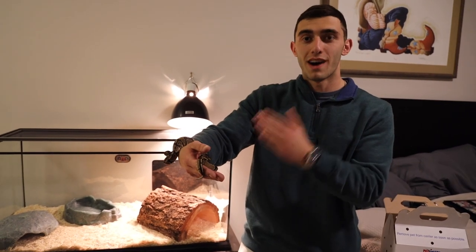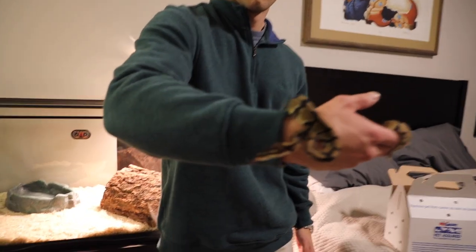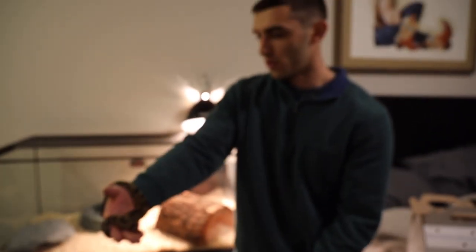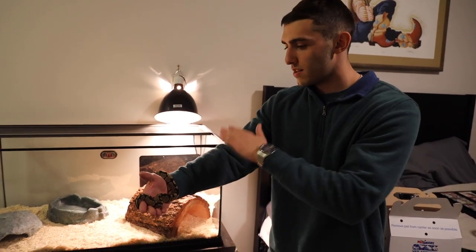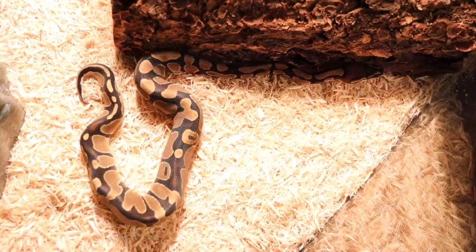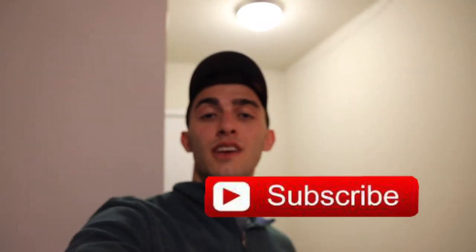Moment of truth — here's our ball python. We don't know if it's male or female yet. It's super small right now. Males typically get around three feet and females up to five feet. The tank is all set up and ready to go. I'm hoping it's a female just because they're bigger. Welcome to your new home! If you're new to my channel, hit that subscribe button — we've got a lot more snake videos coming up. Thanks for watching!